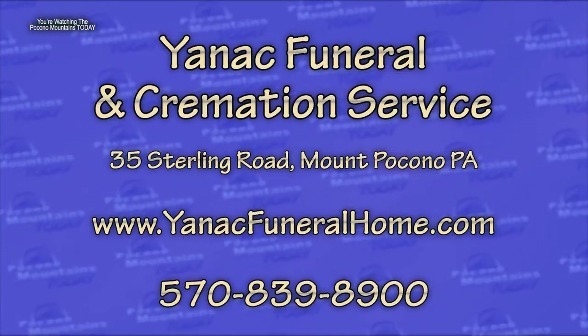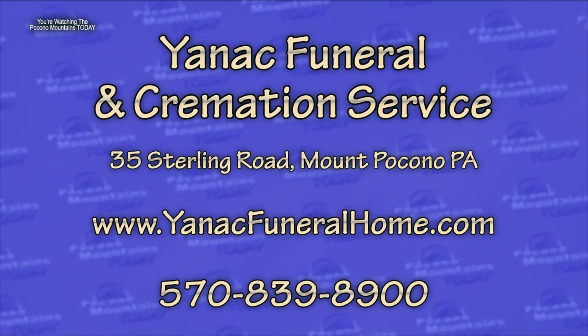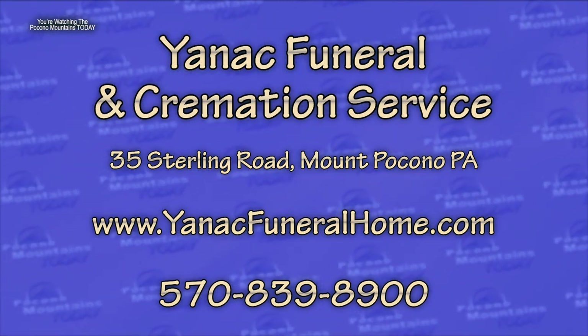Michael, thank you very much. For people who want more information about Yannick's services, they can go to www.yannickfuneralhome.com or give them a call at 570-839-8900.